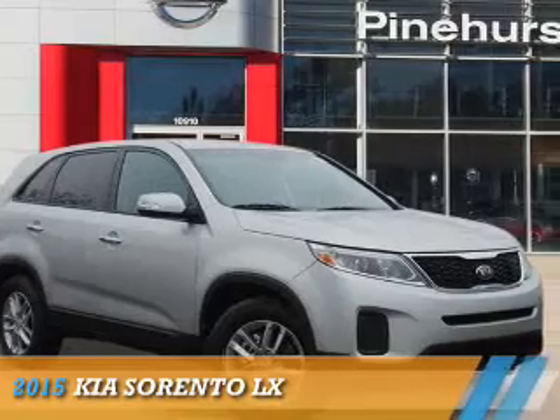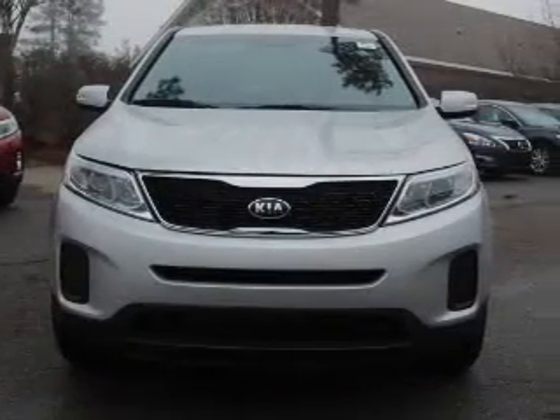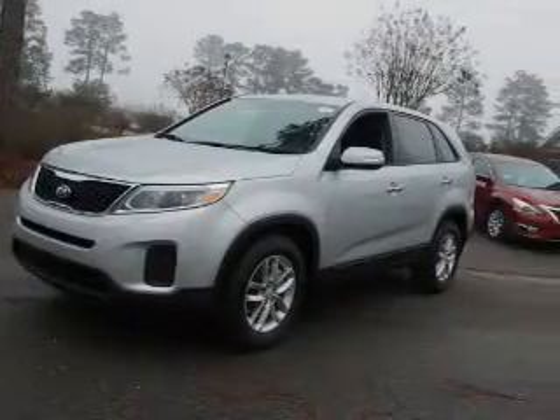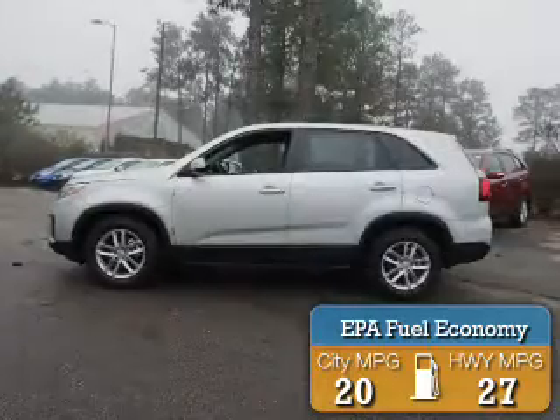Presenting the 2015 Kia Sorento. It's powered by Front Wheel Drive, a 2.4-liter 4-cylinder engine, and an automatic transmission. Great fuel efficiency saves you money by requiring fewer trips to the gas station.